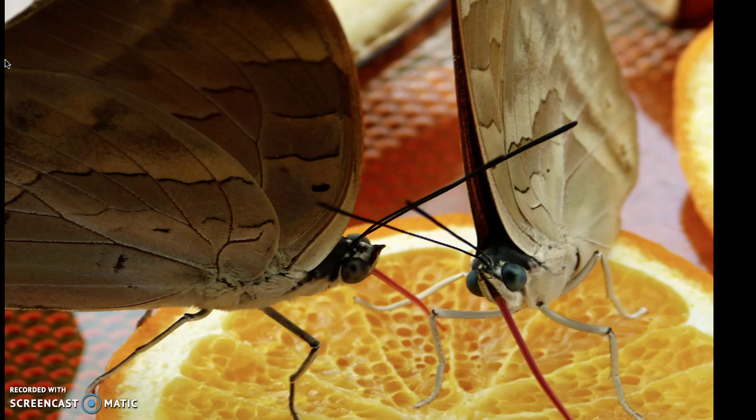Butterflies also drink liquids from fruit. Try putting out a slice of banana, an orange, or a watermelon. You can also buy special butterfly feeders and hang them in your garden to attract butterflies.